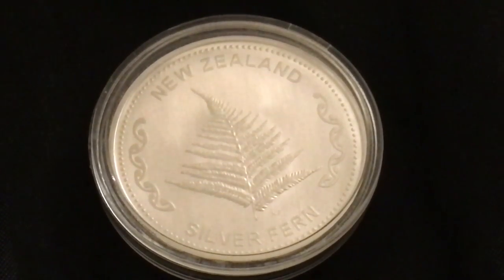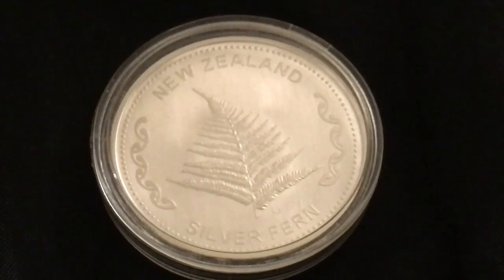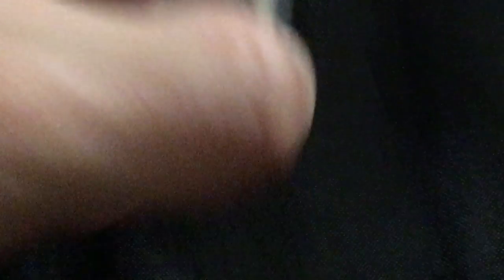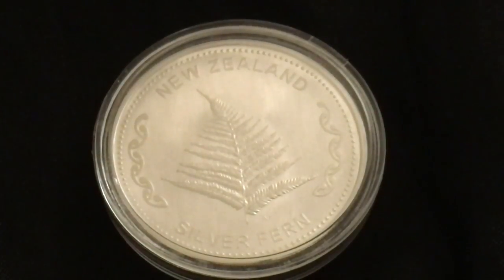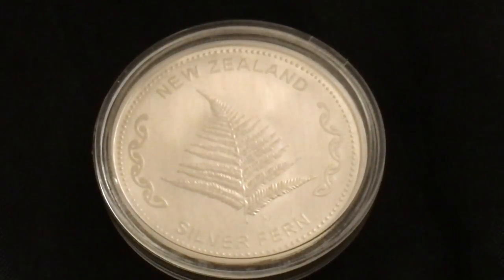For those of you who do not know, the silver fern has become somewhat of a symbol of New Zealand in a lot of ways. By the way, this is not a coin — at first I thought it was. This is actually a round with no face value. According to legend, the silver fern once lived in the sea and was asked to come and live in the forest to play a significant role in guiding people. Now you know a little bit of the backstory behind this round.